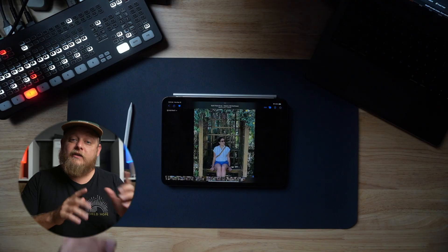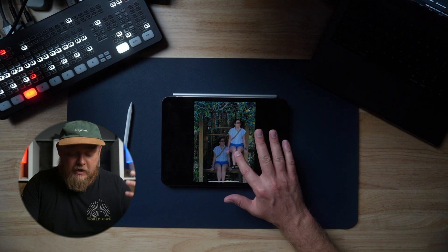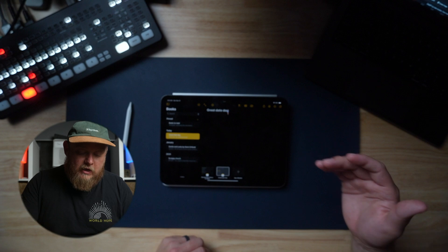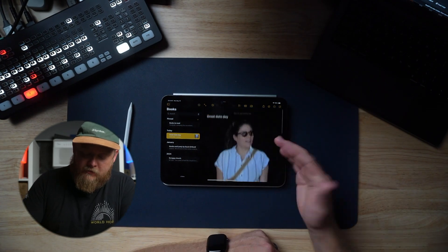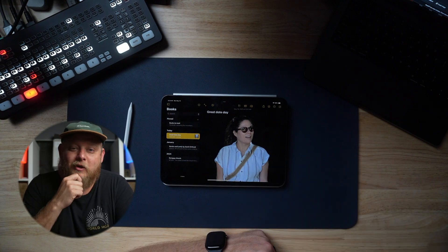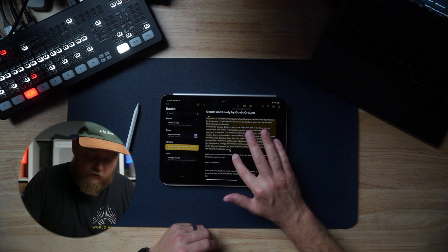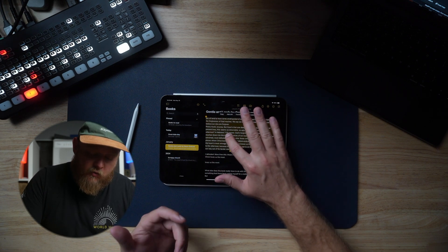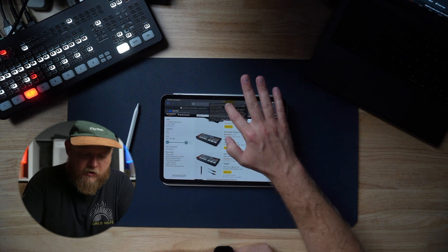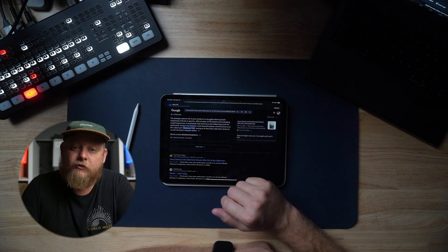The next tip is that you can drag and drop between apps. Say I wanted to take this picture and bring it into a journal entry — I can drag and drop it right in. Or say you have a quote from a book — this is from Gavin Ortlund's Gentle and Lowly — and you want to look it up. You pick it up, it moves around with you, then you go into Safari and drop it in, and all of a sudden you can find where that quote comes from immediately.